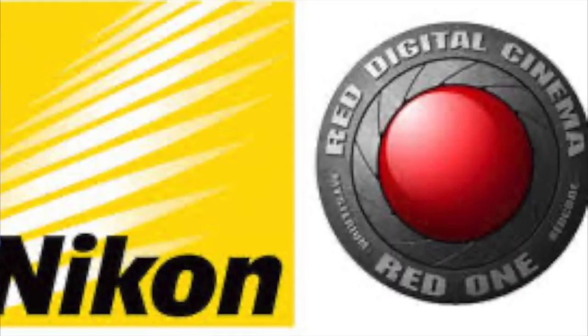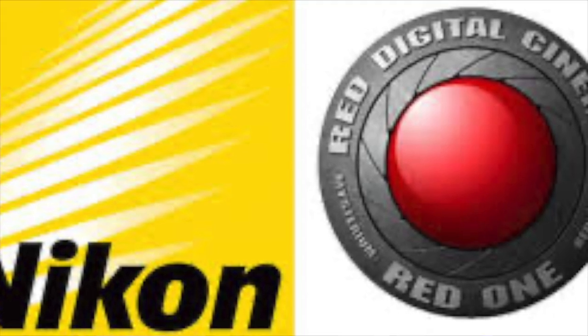Some new news from Nikon. They're integrating some of the RED technology. For those who haven't been keeping up, Nikon bought RED cinema cameras, so now Nikon has a cinema division like some of the other major manufacturers. RED is one of the major cinematography cameras for the film industry, TV, and stuff like that.